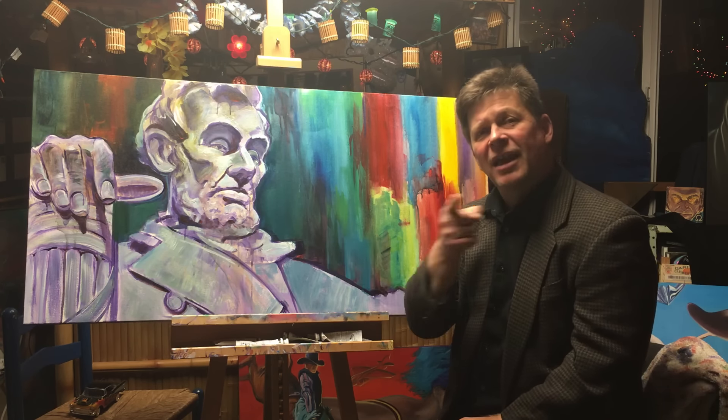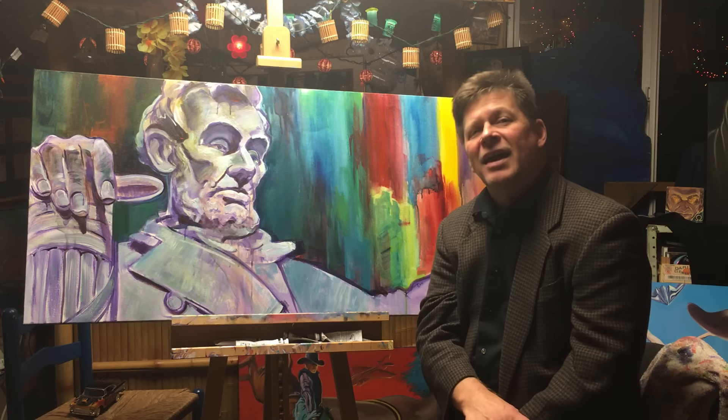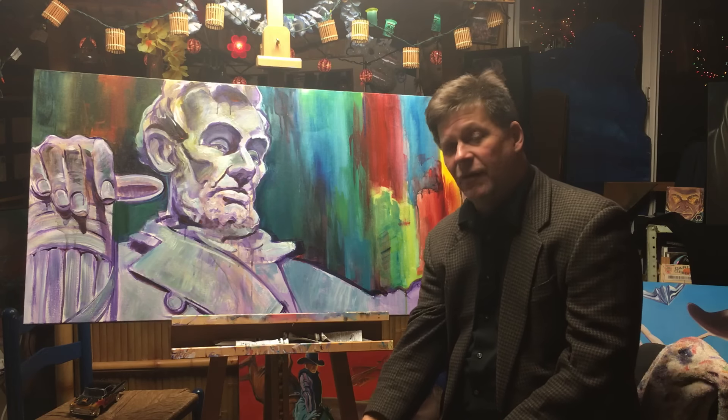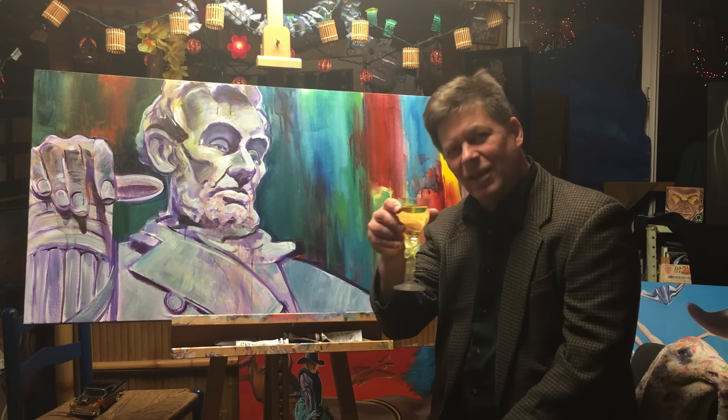I hope you enjoy the painting. Thanks for joining me in the studio. Please subscribe to my YouTube channel and check out TerryLuck.com. And as always, put a little art in your life — you'll feel better.